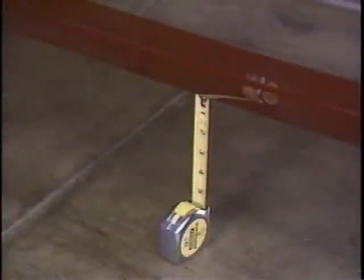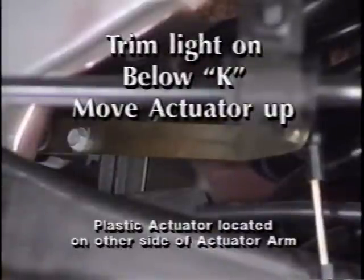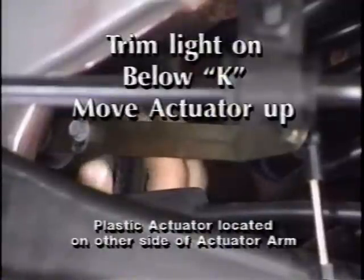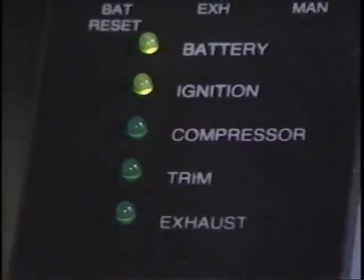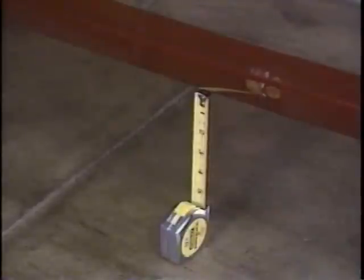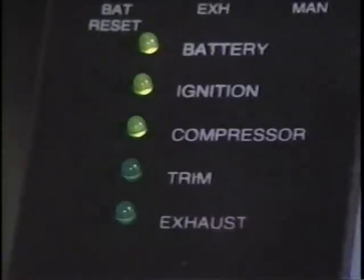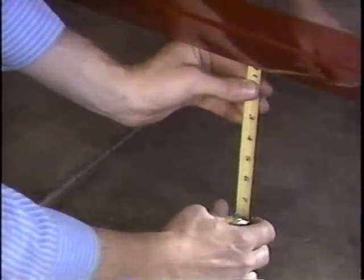The adjustment procedure is similar if the vehicle is below trim height K and the trim light is on. In this case, loosen the adjustment screw and move the plastic actuator arm up. After a 20 second delay, the compressor light should illuminate, the compressor should start, and the vehicle should begin to rise. When the vehicle reaches trim height K and the trim light comes on, the electronic level control system is properly adjusted.